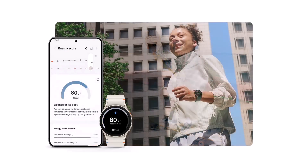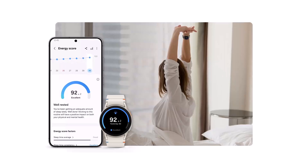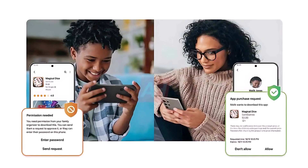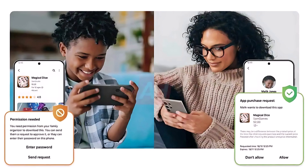The updated Samsung Health design is also showcased in the video, introducing the Energy Score feature and AI-powered health recommendations and summaries. With One UI 7, Samsung is rolling out improved options for parents to control their children's device usage, with a strong focus on safety and content management.